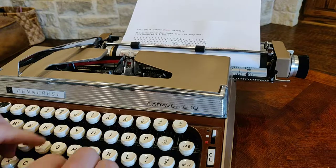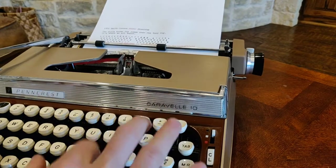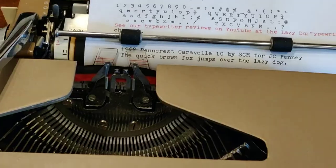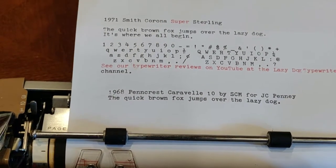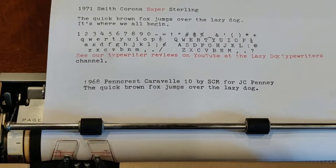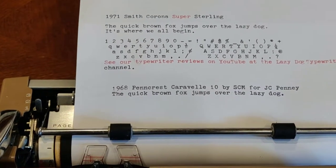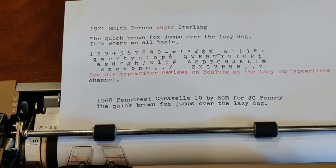Let's do a quick two-finger typing test: 'The quick brown fox jumps over the lazy dog.' Take a zoom in on that to look at the font. On this paper I also showed you the output from a 1971 Smith Corona Super Sterling, and you can see it's pretty much identical. So any doubts that Smith Corona didn't make this machine can be put to rest — the Pencrest Caravel 10 is definitely the same Pica typeface as the Super Sterling.